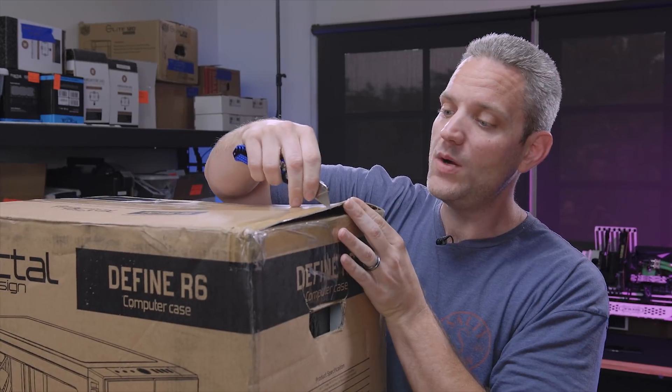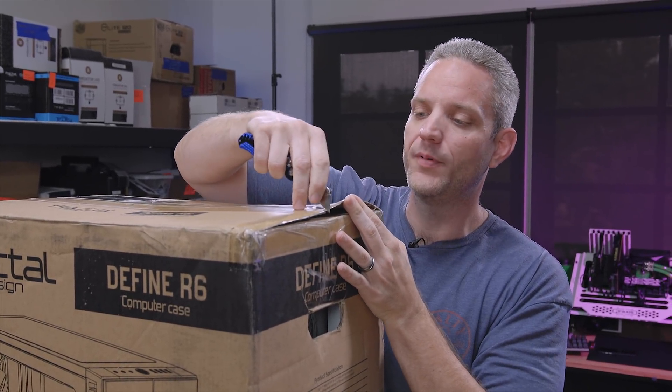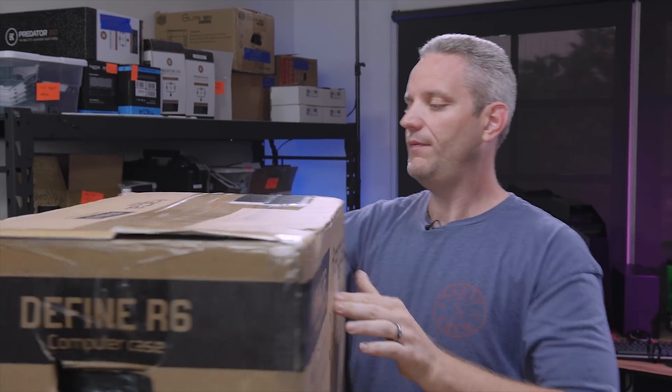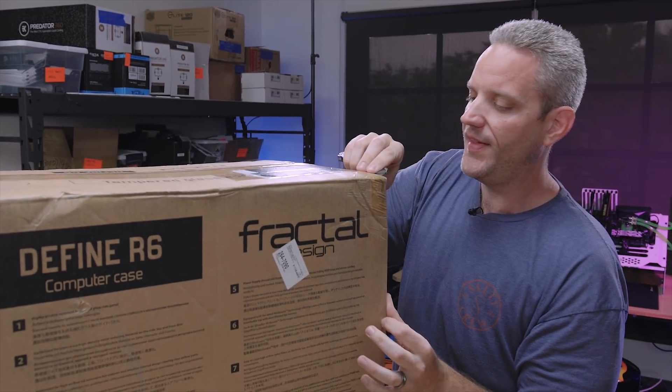Stay tuned to the end of the video because this is actually a giveaway piece — yes, worldwide. Anywhere in the world, except where void or prohibited, can win today's case. Slick Wraps wanted to give this case away, which kind of sucks for me because I think it's cool and I'd love to build a system in it.